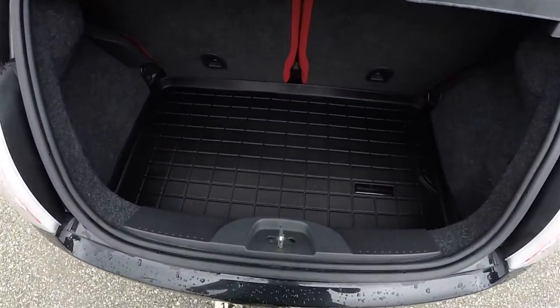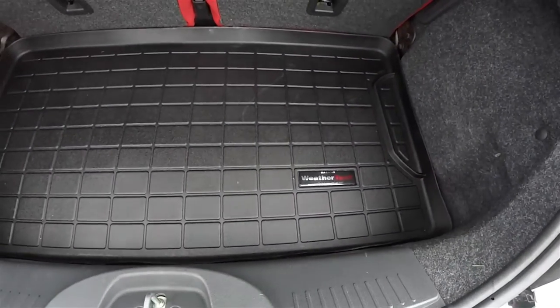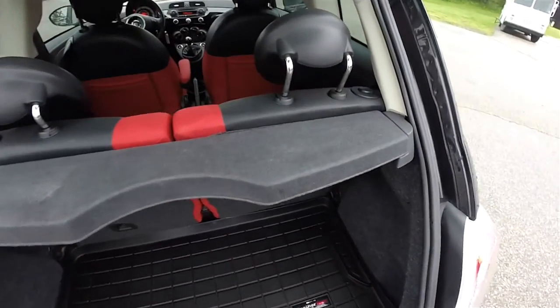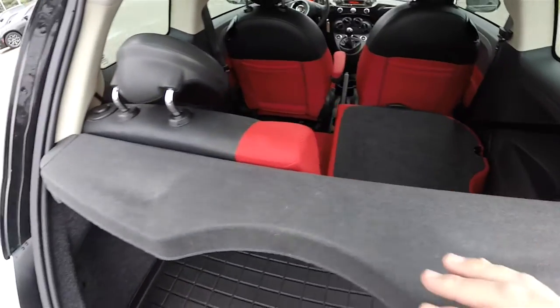Looking at the luggage area — for a car of this size, it is very nice and spacious. It does have a WeatherTech floor liner and a small privacy cover. Folding the seats is very easy: just press the button and let the seat back fall forward.